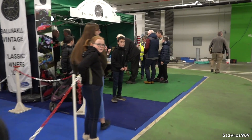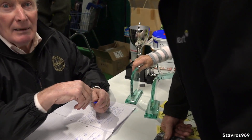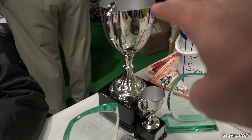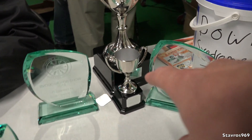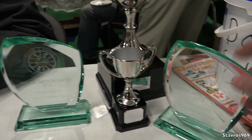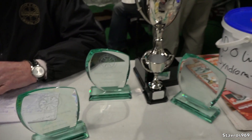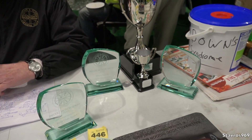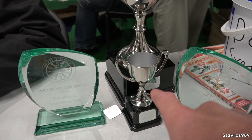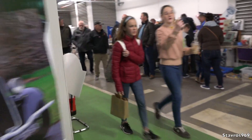I just want to show you the trophies. We have the perpetual trophy from the club, and then that's for best car, that's for best classic car, and best club stand — just some of the trophies they're giving out today. The perpetual trophy has to be given back after a year, but you get to keep the other one if you're a member of the Ballinakill club.